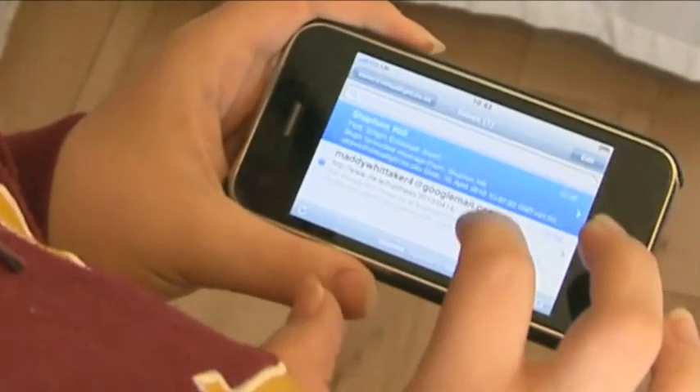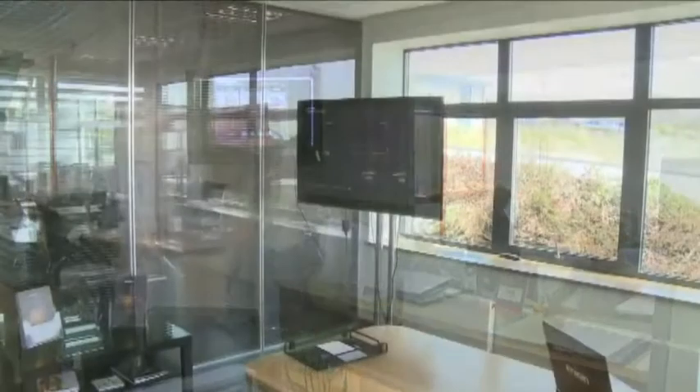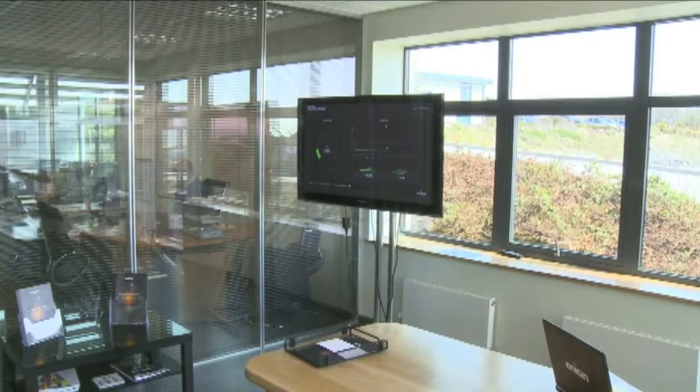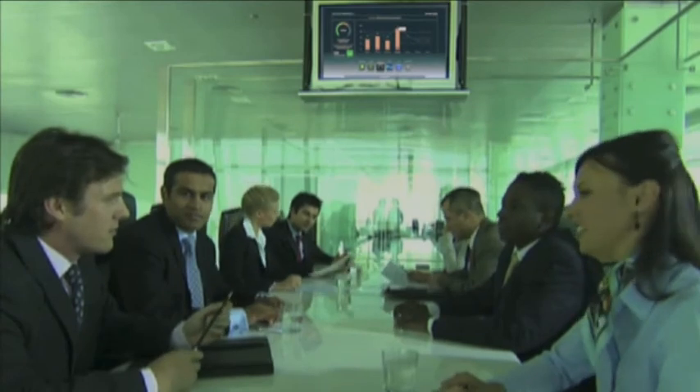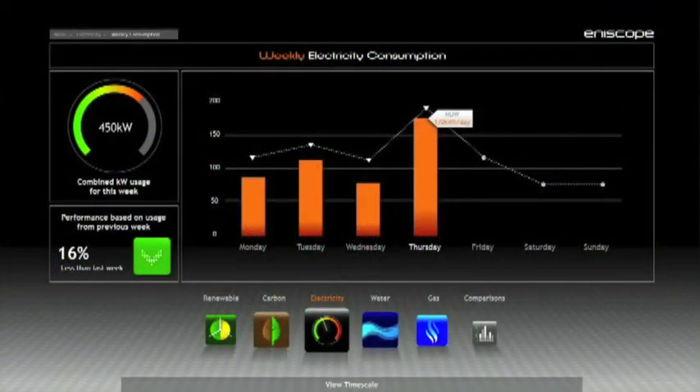Plus, the Enoscope system is intelligent. It will alert you when it thinks there's a problem and send you a report to verify your performance. It can even be configured to automatically turn equipment off to save energy or avoid peak demand penalties. An Enoscope system can also power a range of stunning real-time energy displays. These displays can be strategically positioned around your building to create awareness among the occupants as to how energy is being used and provide the incentive to change their behaviour.